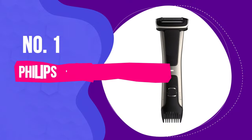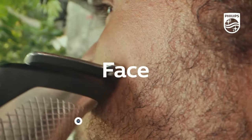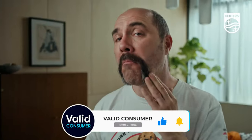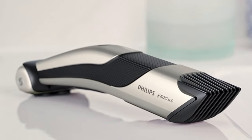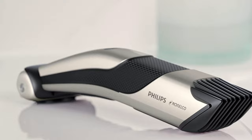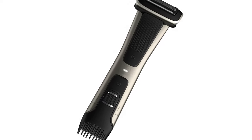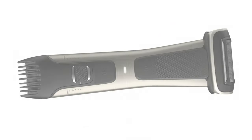Number 1: Philips Norelco Body Groom Series 7000. Philips is one of the most traditional companies developing personal care devices. After years of developing and selling different kinds of hair trimmers and shavers, the Series 7000 is an audacious choice when looking for the best pubic hair trimmer. This showerproof body hair trimmer and shaver has unique rounded blades that protect sensitive areas, reaching even harder places.